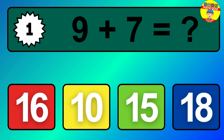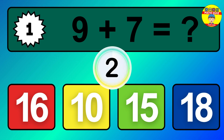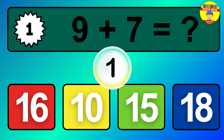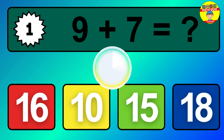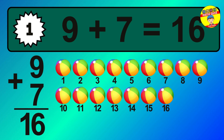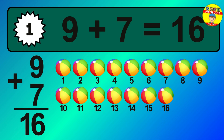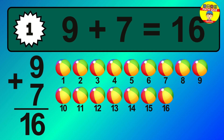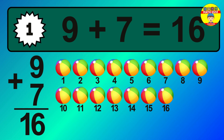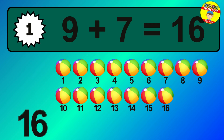Question 1. 9 plus 7 equals what? The answer is 9 plus 7 is 16. Let's count it: 1, 2, 3, 4, 5, 6, 7, 8, 9, 10, 11, 12, 13, 14, 15, 16.